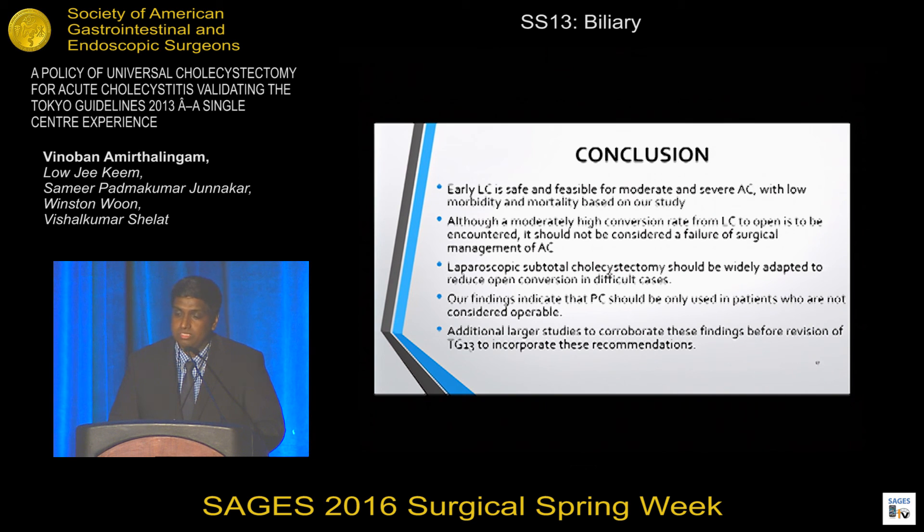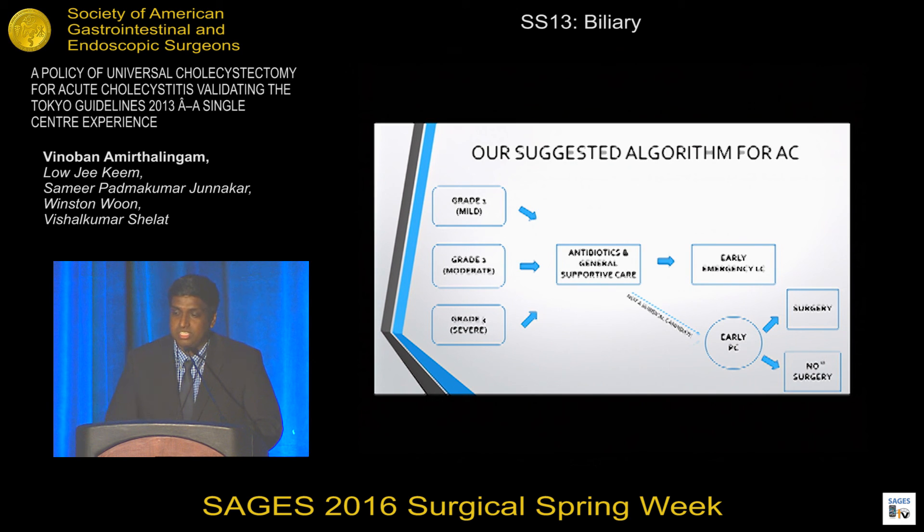In conclusion, early laparoscopic cholecystectomy is safe and feasible for moderate and severe acute cholecystitis with low morbidity and mortality. Although a moderately high conversion rate from laparoscopic to open cholecystectomy may be encountered, it should not be considered a failure of surgical management. Laparoscopic subtotal cholecystectomy should be widely adopted to reduce open conversion. Percutaneous cholecystostomy should only be considered in patients who are not surgical candidates. We feel that additional larger studies are needed before revision of the Tokyo Guidelines. Our suggested algorithm for all three grades is: antibiotics and supportive care, followed by early surgery; if not a surgical candidate, early drainage; and if they become a candidate, offer laparoscopic cholecystectomy at a delayed or interval stage.